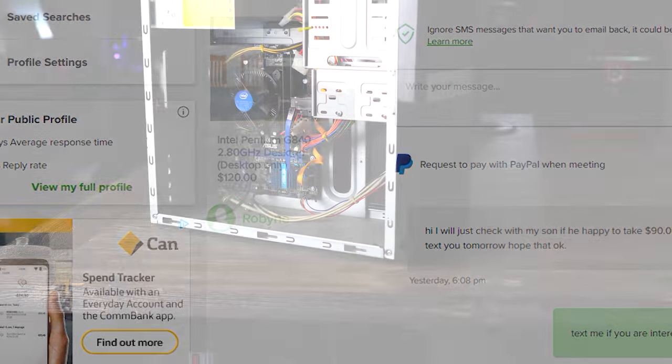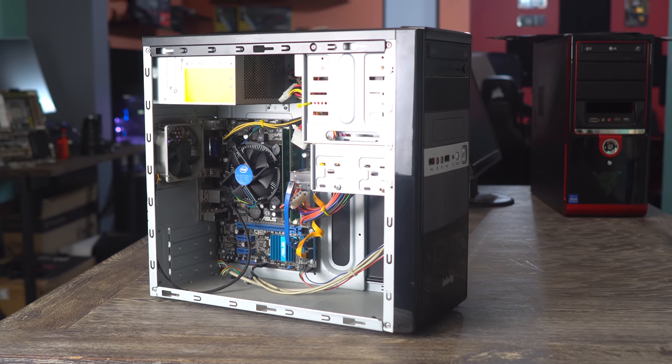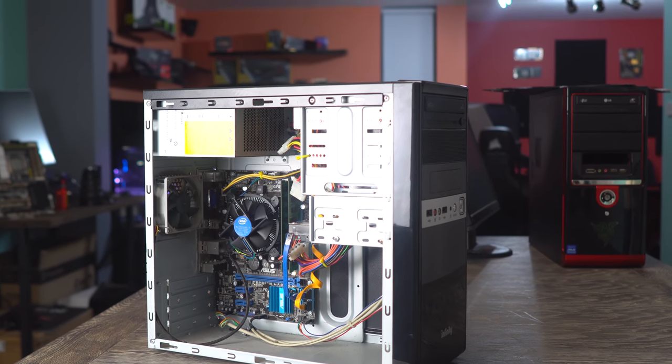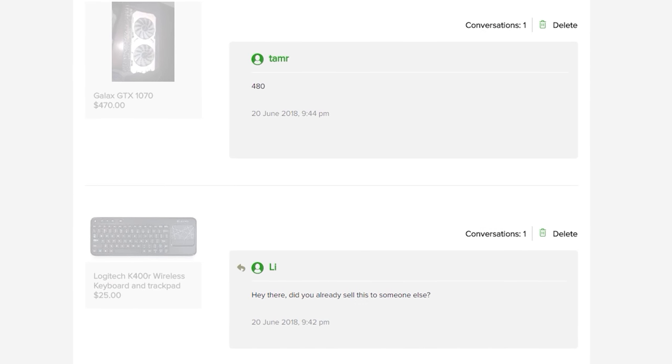I've already lined up two GTX 1070s as well. They want to sell one at $440, or both of them at $870 Australian dollars — so that's about $320 USD a pop. Very cheap for GTX 1070s in this current climate. They're also throwing in the SLI bridge, which I don't need because I'm going to be piecing them into builds.